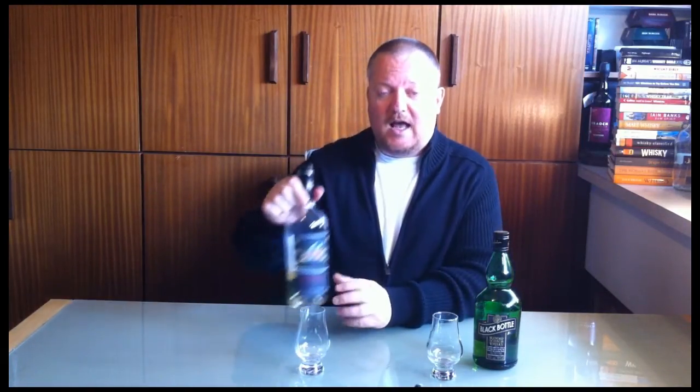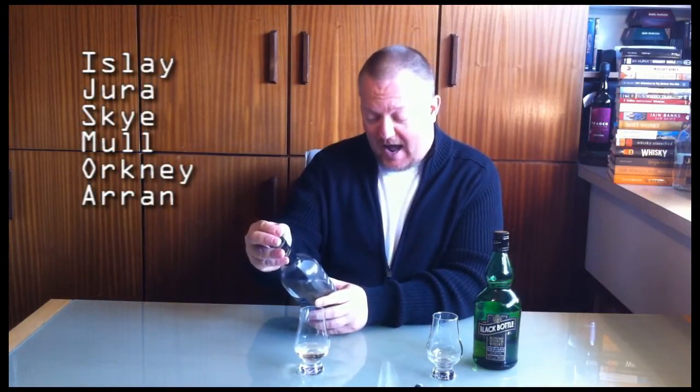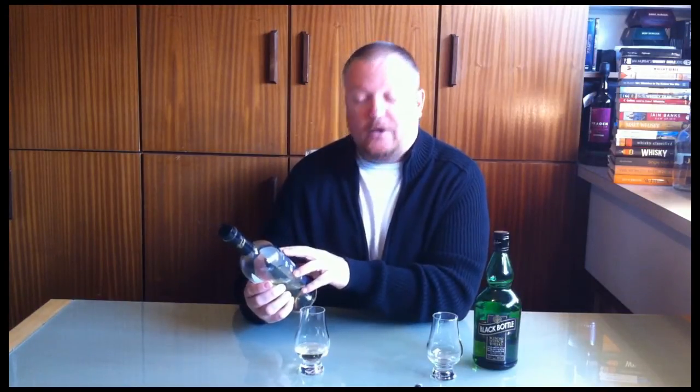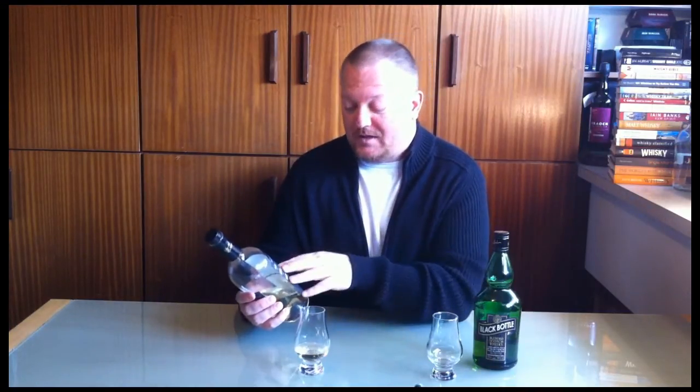Let's start off with the Six Isles. As the label says, it's a true reflection of the Isles, meaning it's got whiskey from all of them — single malts from the islands. On the label it says it's got whiskey from Islay, Jura, Skye, Mull, Orkney, and Arran. It's not hard to identify the single malts: Arran is obviously Isle of Arran whiskey, Mull is Tobermory — probably the peated version, Ledaig. On Skye we only have Talisker, and on Jura that's obviously Isle of Jura whiskey.